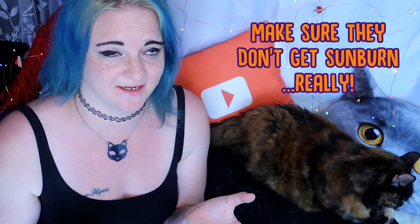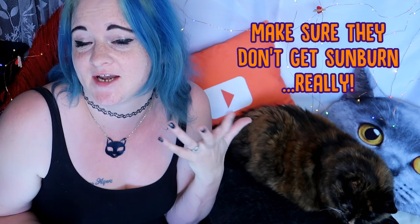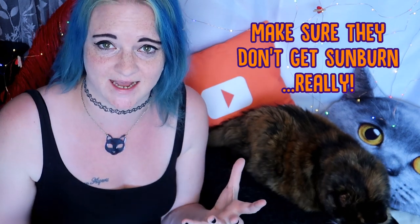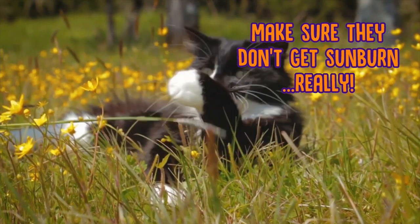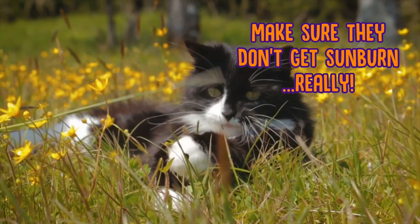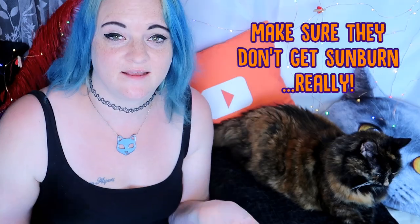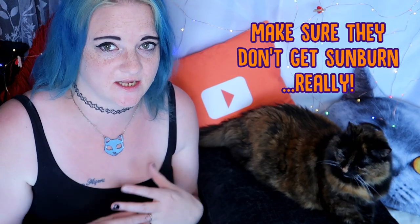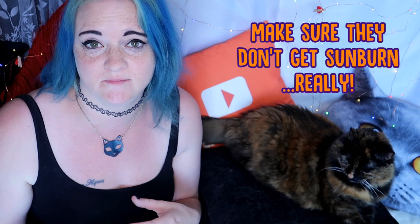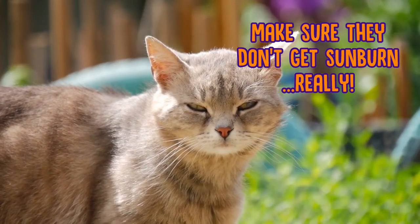Next, you need to make sure your cat doesn't get sunburned. I know that sounds really weird — you think that because they've got a coat of fur they're not going to get sunburned — but there are areas on your cat and certain breeds of cat that are much more likely to get sunburned. The obvious one is the tips of their ears, and they might not like you putting sunscreen on them but it is for their own good. You can put a normal human sun cream on your cat as long as it is over SPF 15, but if you go to pet shops there are actual special formulas of sunscreen for your cat.